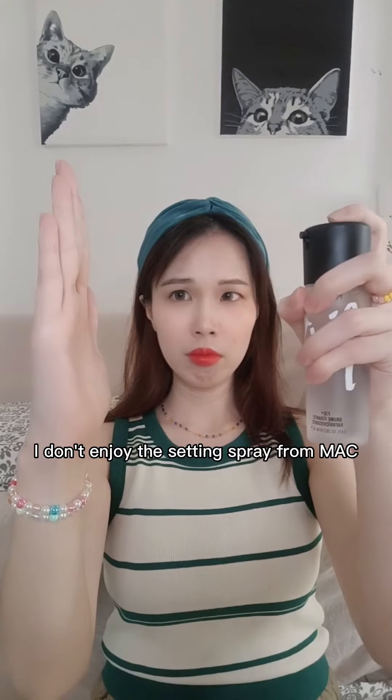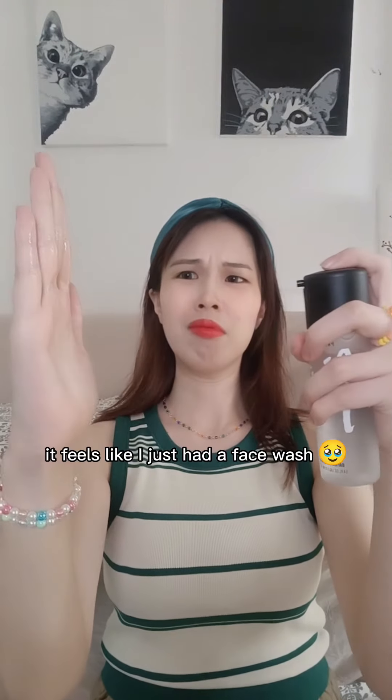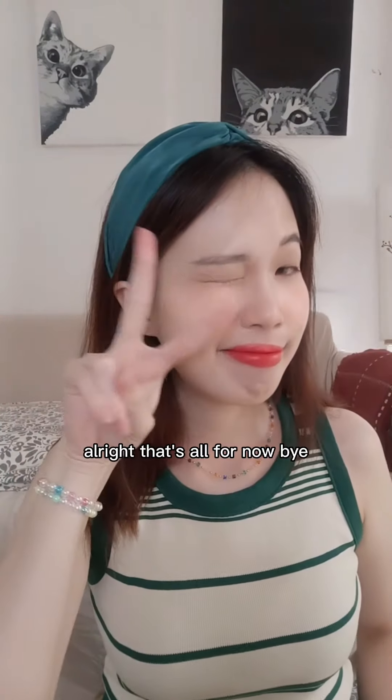I don't enjoy the Satin Spray from MAC. With just a couple sprays, it feels like I just had a face wash. Alright, that's all for now. Bye!